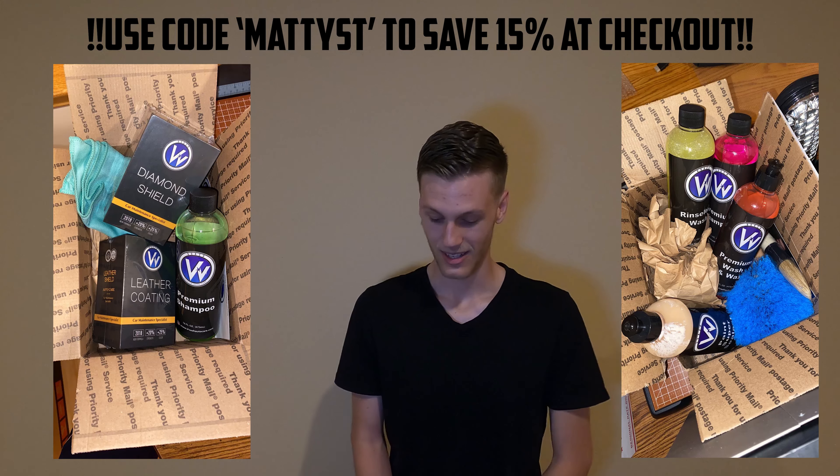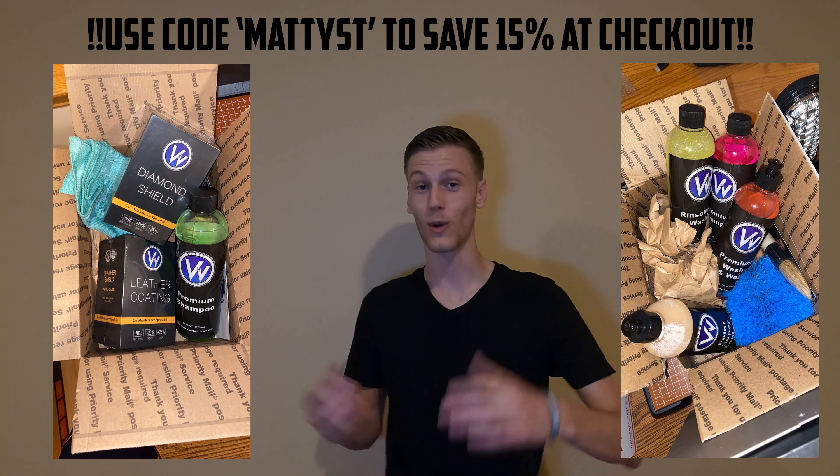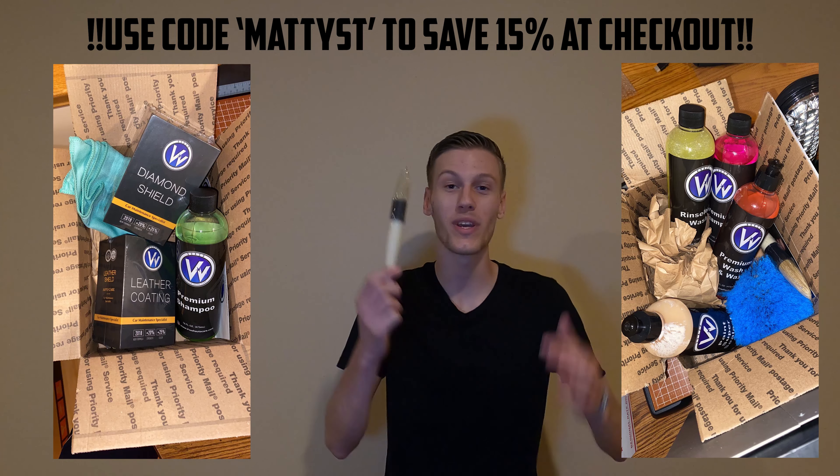Thank you guys for watching. I'm going to take some more shots showing what was individually in the two boxes. Thank you to Vvash for doing stuff like this — for around seventy dollars per box you definitely got some stuff you would have never ordered otherwise. Like this wheel brush I always see and think I need, but never order. Be sure to grab the next mystery box, and drop a like, comment, and subscribe — I appreciate it so much. See you guys later!